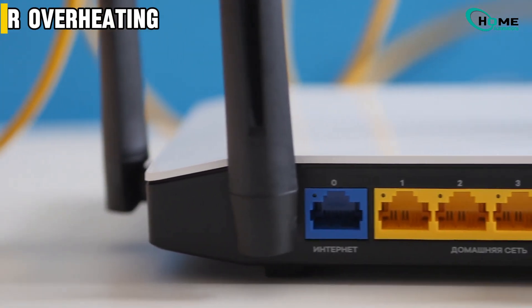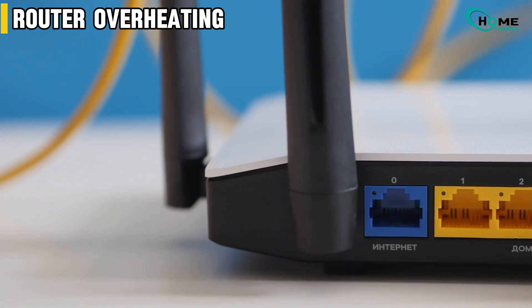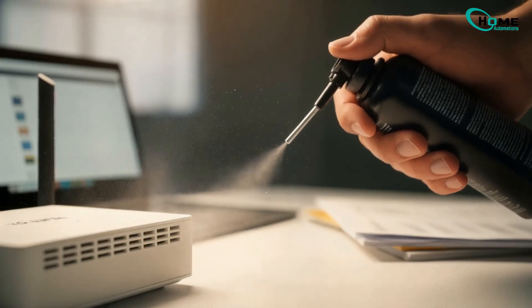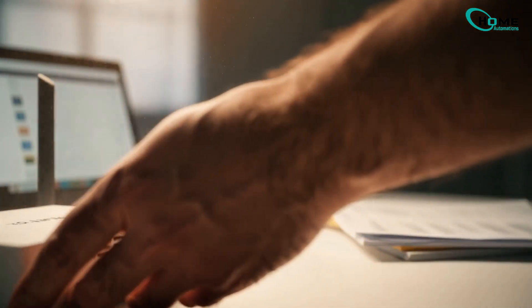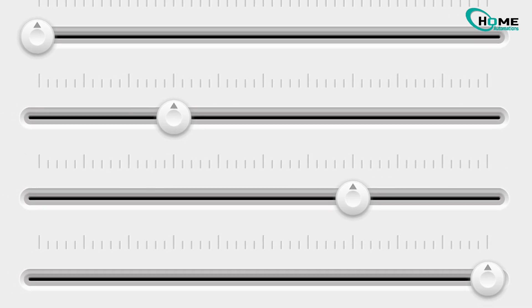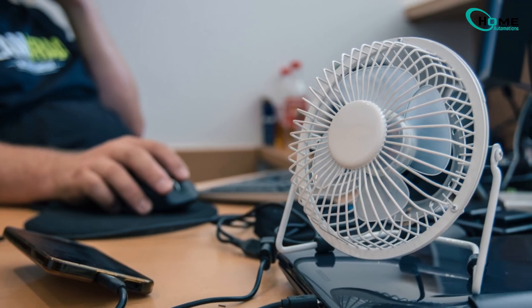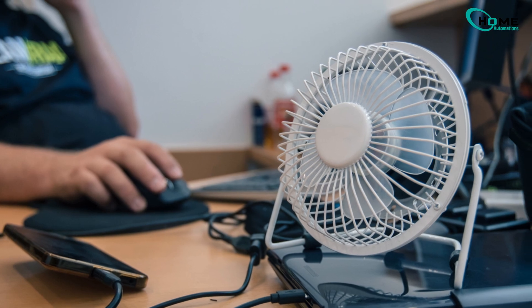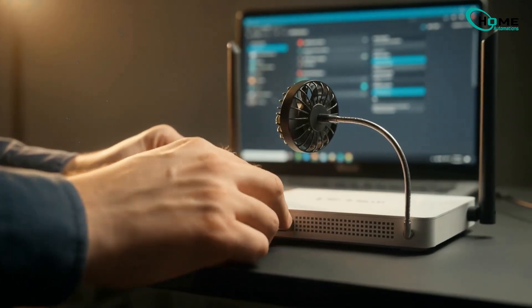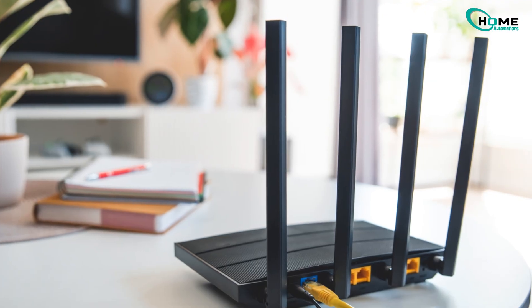Lastly, if your router feels like it's cooking eggs on top, that's a bad sign. Unplug it and clean the vents using compressed air. Place it vertically instead of flat — it helps heat escape faster. Go into your wireless settings and reduce the transmit power by around 25%. If your router has a USB port, plug in a small cooling fan — they actually make a difference. And keep it out of direct sunlight or away from books and clothes; that's a router's worst nightmare.